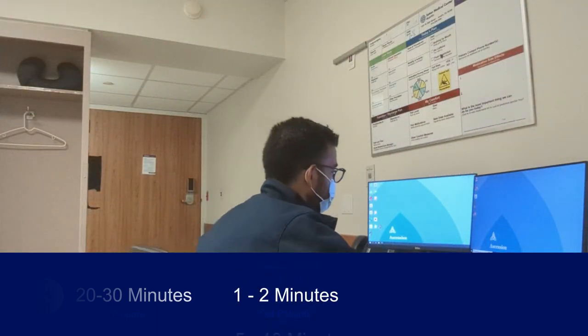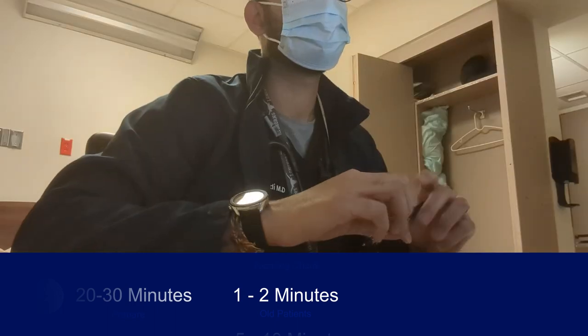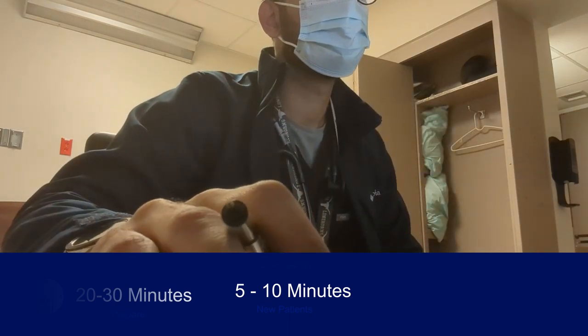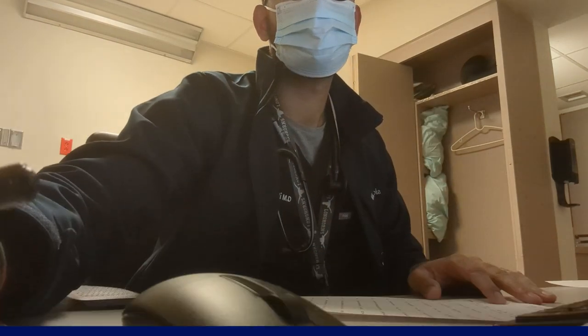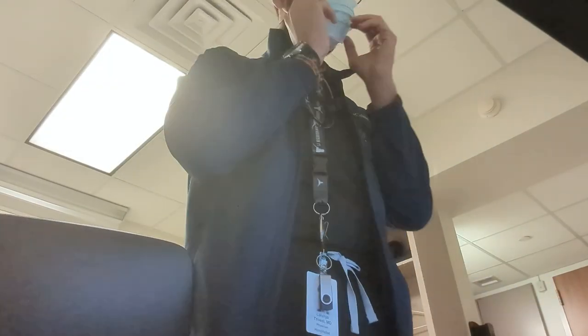The time this takes will vary. My old patients will likely take me 1 to 2 minutes to scan through since I know them pretty well. The new patients, however, will take me anywhere from 5 to 10 minutes to read through and understand why they're there and what's been done since they were admitted overnight. Once I'm done scanning through everyone's chart, it's time to get ready to go see everyone.